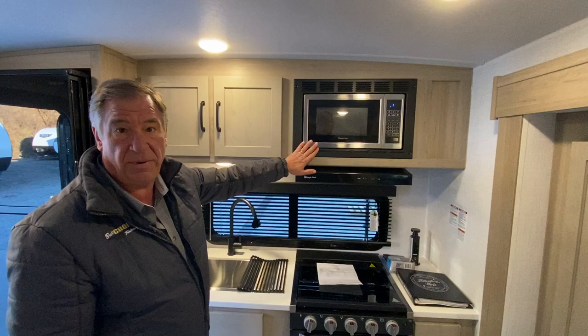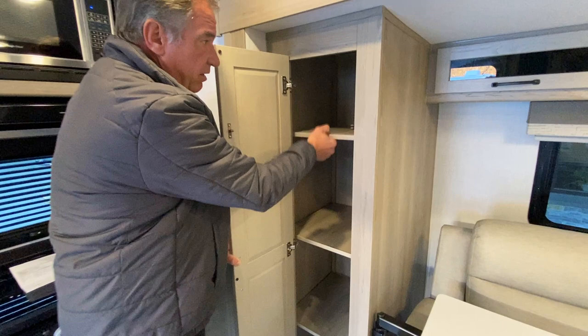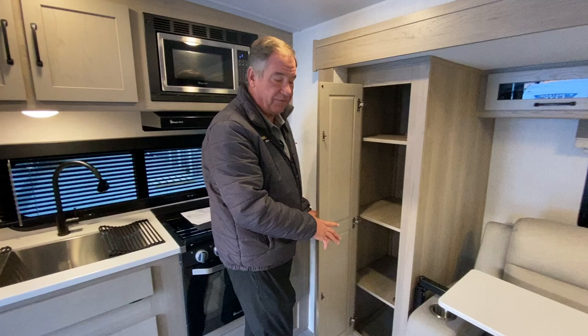We have the large vent to the exterior and a 1.3-cubic-foot microwave. And there's more storage over here beside the entertainment couch — these are actually adjustable shelves. We can take shelves out or leave them in, and it has a hanger at the top. So it's either a hanging closet or a half-and-half — you can do a lot with that space.